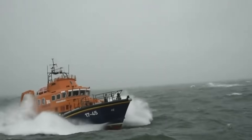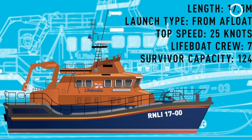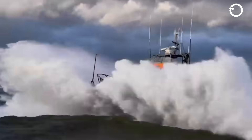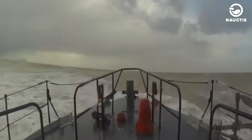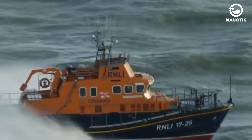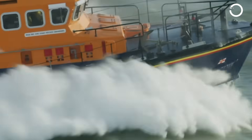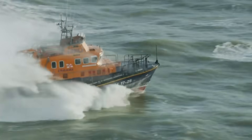The Severn-class lifeboat is the biggest lifeboat used by RNLI. This lifeboat is 17.3 meters long and works in very rough seas. It started being used in 1996 and is named after the Severn River, the longest river in the UK. The Severn-class lifeboat has a special hull design called hard chine, one of the first designs for the RNLI. This design makes the boat stable and easy to move in the sea, and its shape is like the Trent-class lifeboat, another all-weather lifeboat.